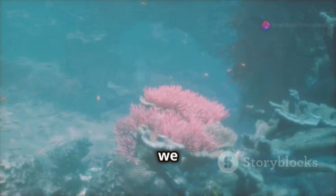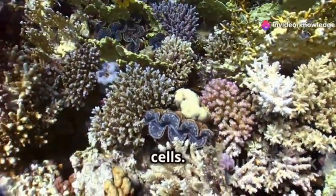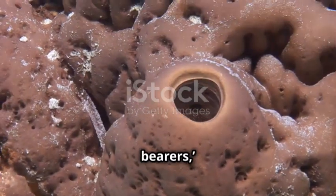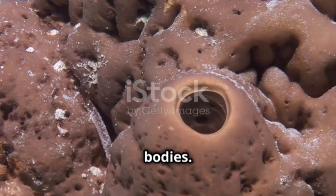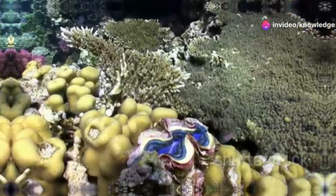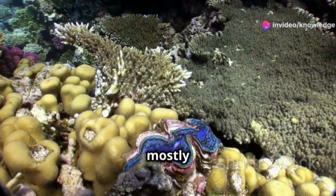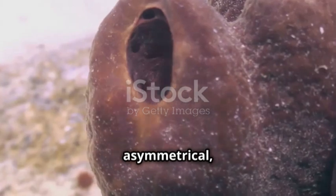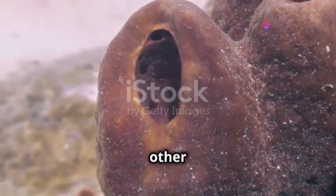Phylum Periphera, which we also call sponges, are a group of simple animals made up of many cells. The word periphera means pore bearers because they have many small holes called ostia on their bodies. You can find sponges mostly in the ocean, but some also live in fresh water. Their bodies are asymmetrical, which means you can't divide them into two identical halves like many other animals.